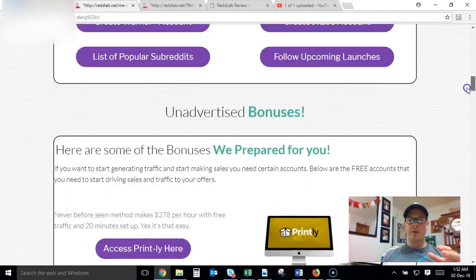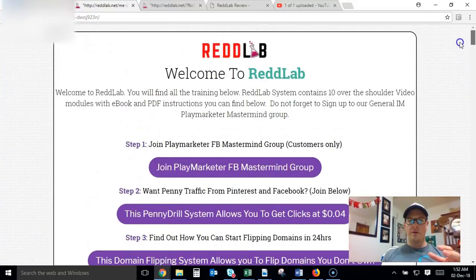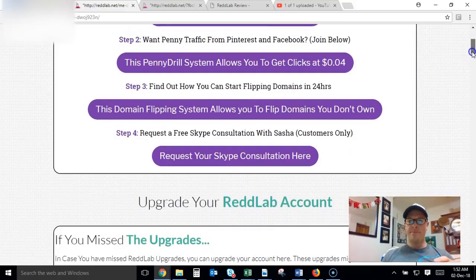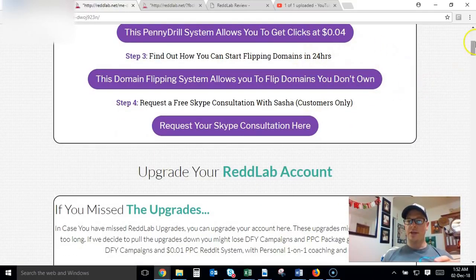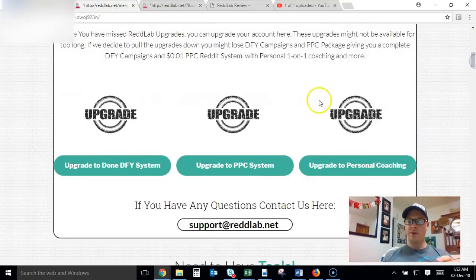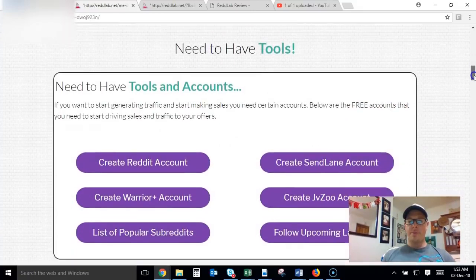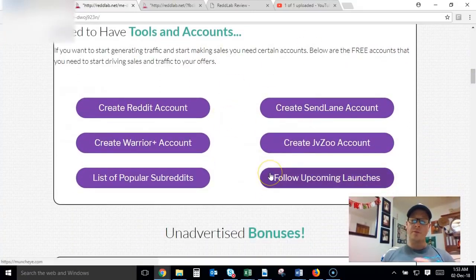I'll show you very briefly what the members area looks like. This is what it looks like when you come inside — there are a couple of steps that you need to complete. You've got the mastermind group, which is great, and there are a couple of other systems you can check out. If you don't pick up the upgrade straight away, you can get them from inside the members area — don't feel pressured to pick them up right away.